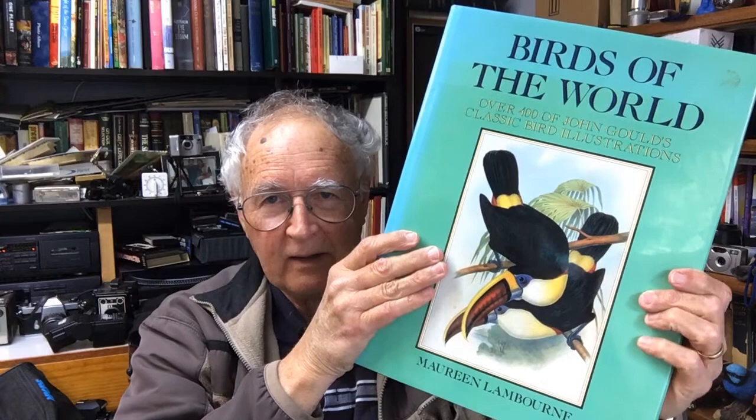It's by Maureen Lambourne. The author Maureen Lambourne is John Gould's great great granddaughter. She studied fine art at Reading University and then went on to work in the Victoria and Albert Museum, London. She's the author of numerous articles on bird illustration and has also written 'John Gould the Birdman' (1987), 'The Art of Bird Illustration' (1990) — which I have — and 'Birds: Fine Decorative Prints' (1990).